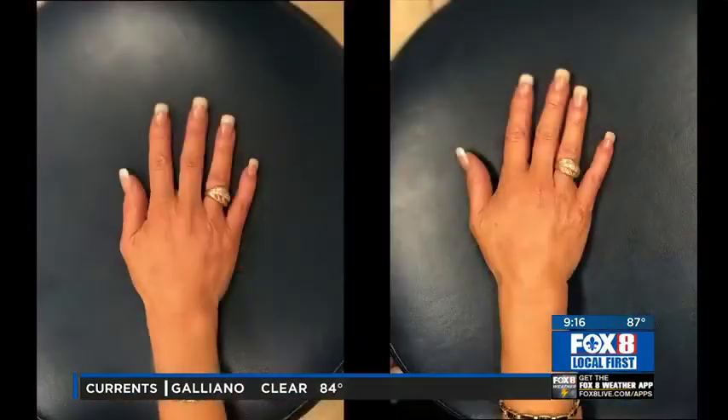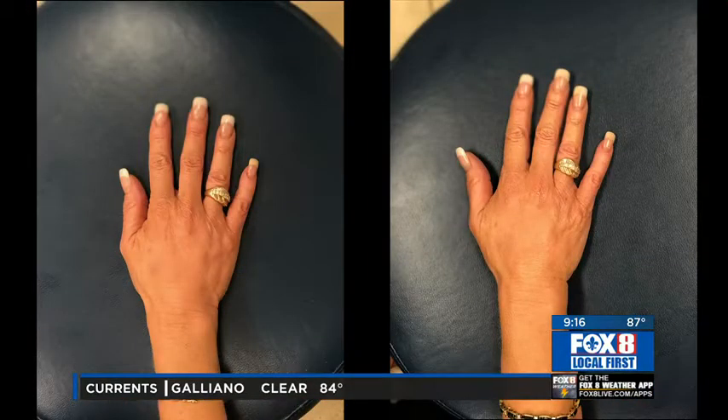So somebody comes in and says, 'Doc, I don't like my hands' — what do you do? You evaluate and take us through the process. First we look to see if it's more of a wrinkling and vein prominence, or whether it's more of an age spot prominence. If they're simply worried about the veins, that's a filler treatment — they're in and out in 10 minutes. If it's a little more complicated, with age spots and maybe some crepey skin, we'll do some laser treatments first and then apply the filler. Each laser treatment is about 10 minutes, and placing the actual filler is about another 10 minutes.